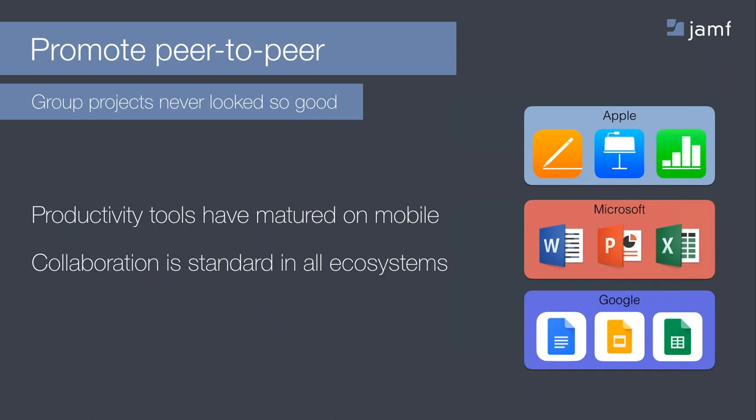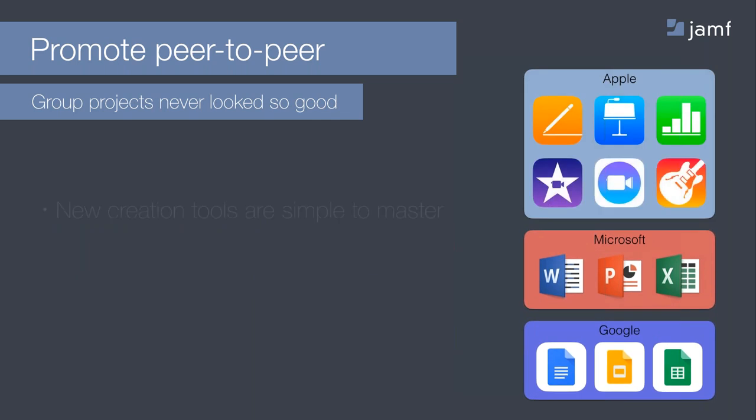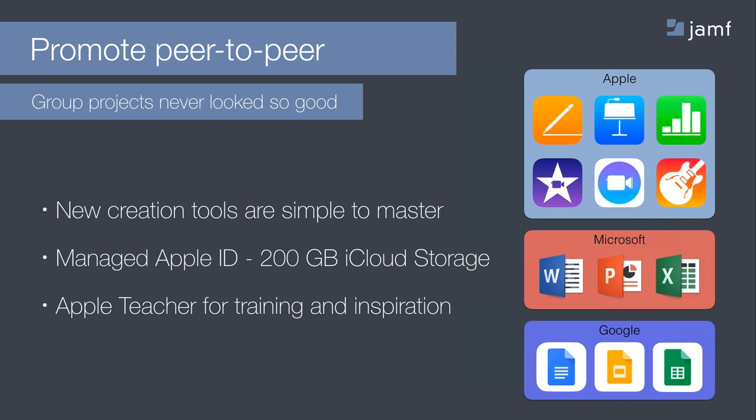There are an incredible number of tools available for students to participate in digital group projects. Apple, Microsoft, and Google all have rich productivity suites that work great on mobile. Documents, presentations, and spreadsheets are typical collaboration tools, but Apple offers more than that. iMovie, Clips and GarageBand are creation tools that students can use to create and assemble content. A group of students could use all of these tools to create animations, scripts, soundtracks, voiceovers, and a movie poster — collaboratively from the safety of their home and the comfort of their iPad.